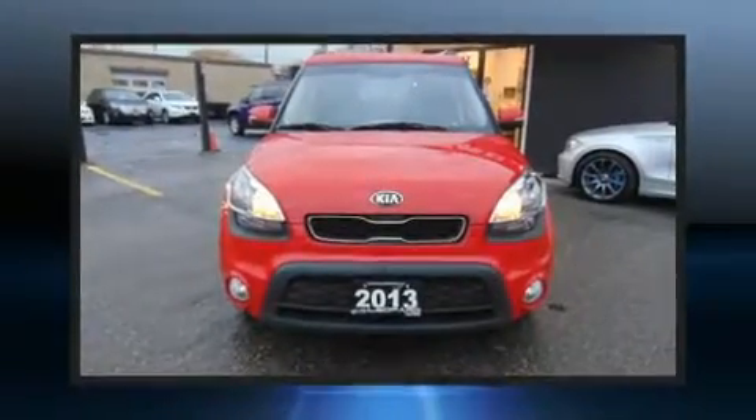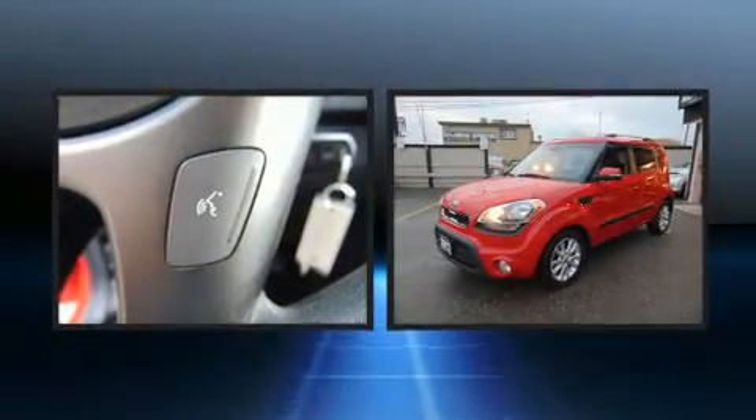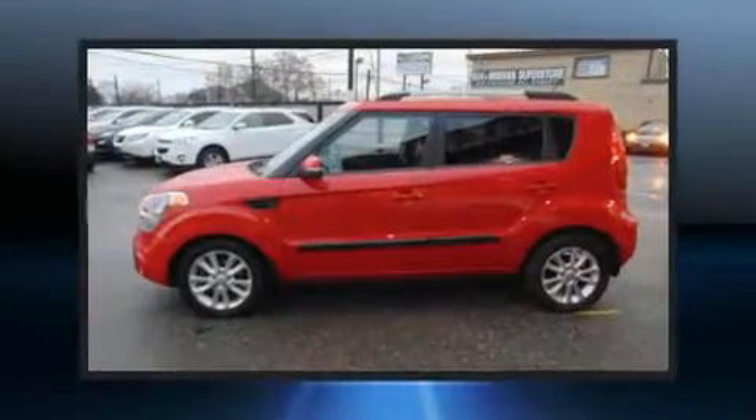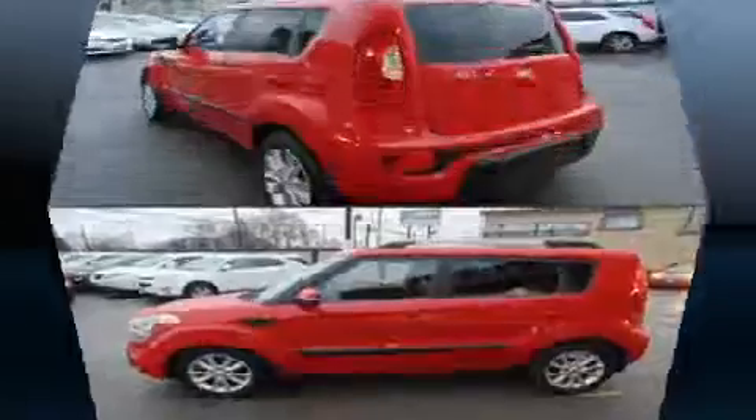The 2013 Kia Soul. This four-door, five-passenger hatchback still has fewer than 110,000 kilometers. It features a front-wheel drive platform, an automatic transmission, and the two-liter four-cylinder engine.